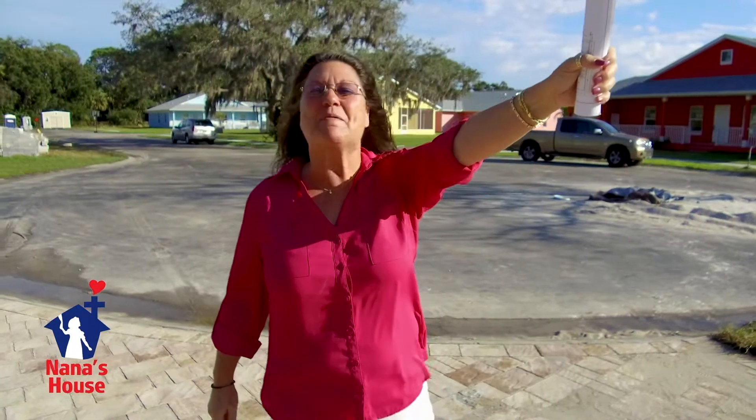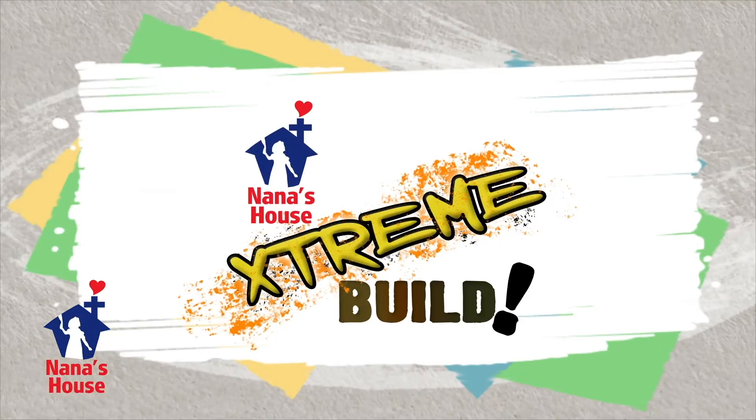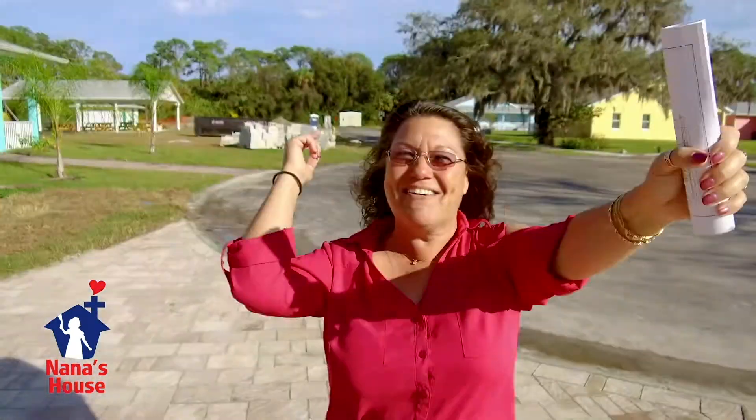All right, here we are. This build was so awesome we had to change the name. We changed it from Nana's House Extreme Build to Nana's House Extreme Off The Chain Miraculous Build. And here it is.